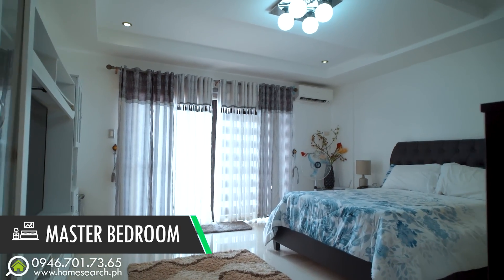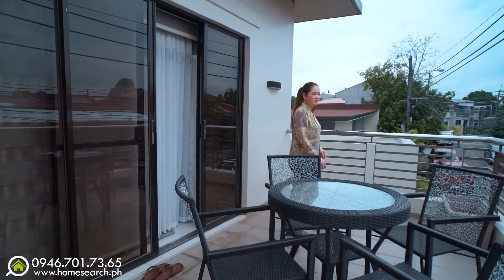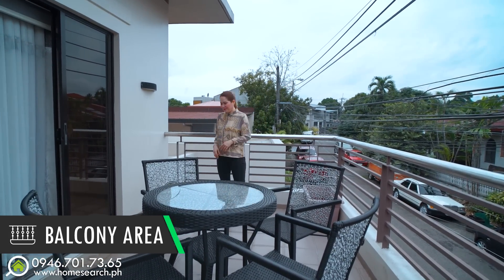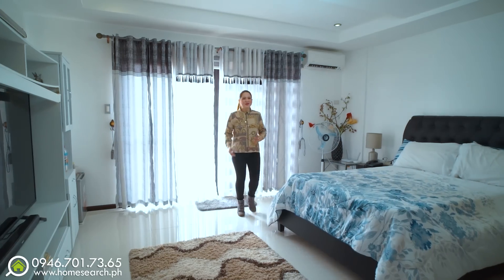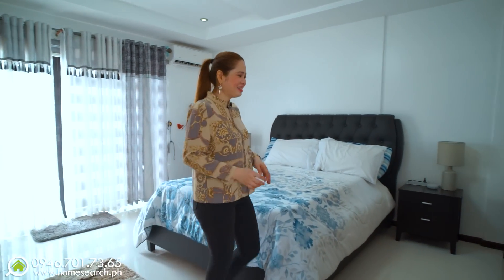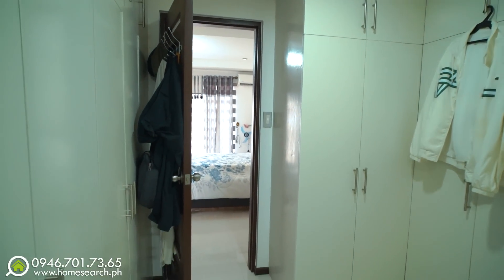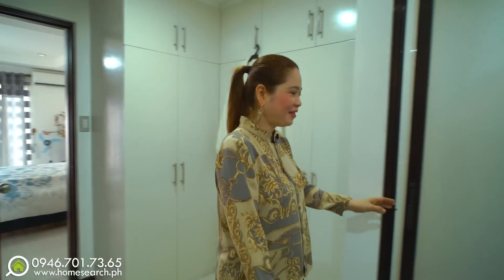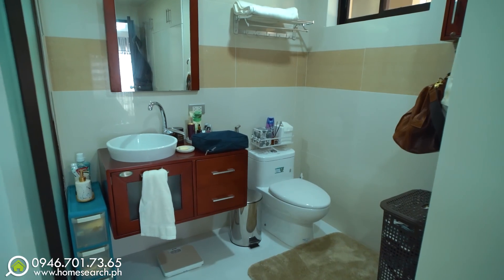This is your spacious master bedroom, and of course, it has its own balcony. Let's take a look — a spacious balcony overlooking your neighborhood in this safe and gated community in Almanza Subdivision. Home searchers, if you want to know the price and details, check the description box below the video. And this is the walk-in closet — his and hers walk-in closet. Then here is the shower area, your sink, and of course, your water closet.